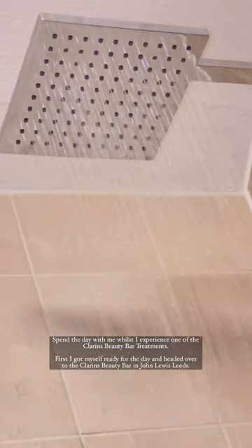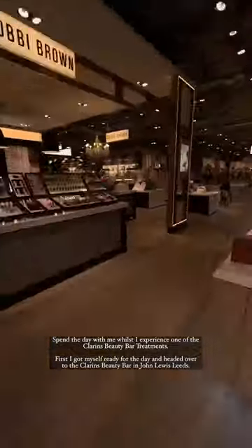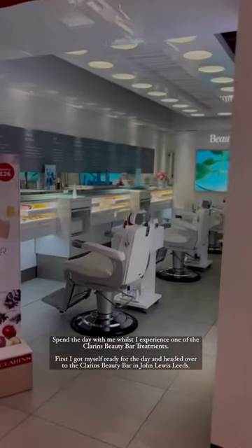Spend the day with me whilst I experienced one of the Clarins Beauty Bar treatments. First, I got myself ready for the day and headed over to the Clarins Beauty Bar in John Lewis, Leeds.